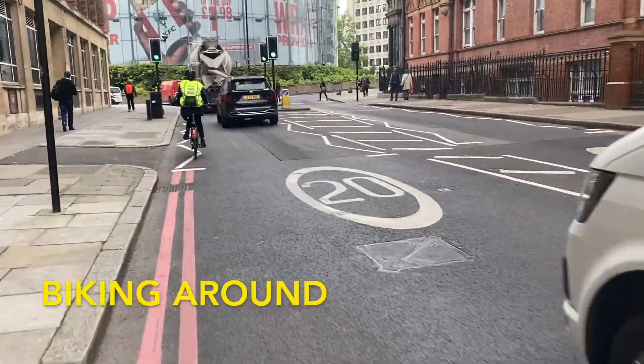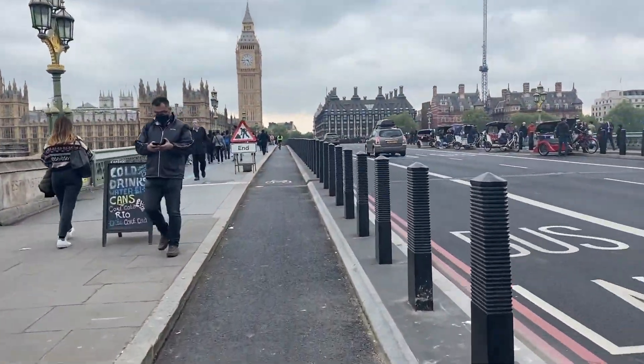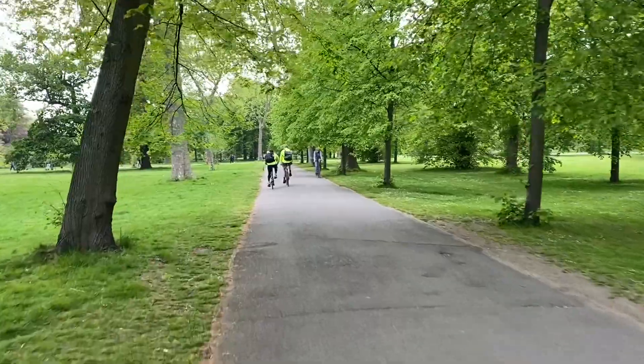Biking around London is a great way to get across the city. The whole city is bikeable and filled with bike lanes. Just make sure to remember to bike on the left side of the road.